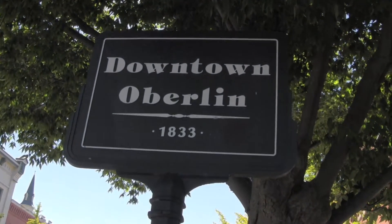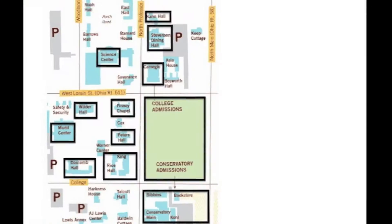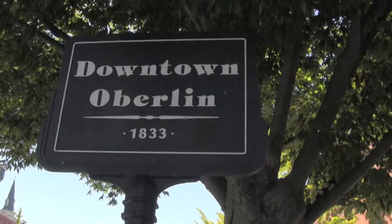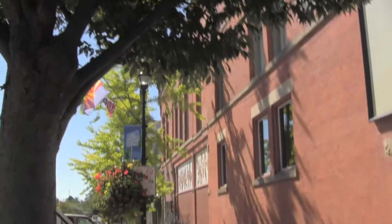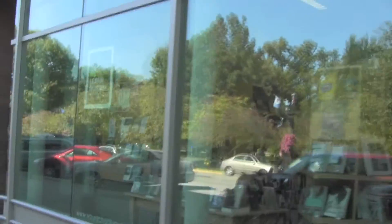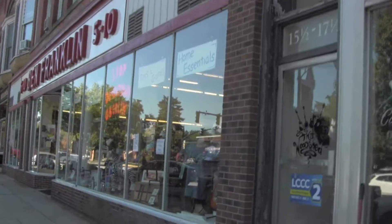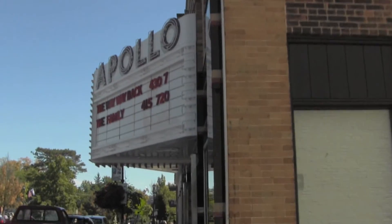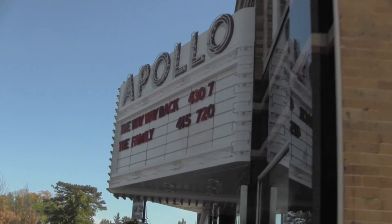And now downtown Oberlin. There is not a whole lot downtown. There is a normal overpriced college bookstore selling you textbooks for double the price. There are multiple Chinese places, a Mexican place, a bank, a general store, and then there's a really cute movie theater where I saw 2001: A Space Odyssey.